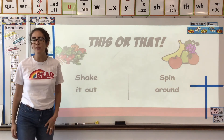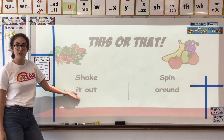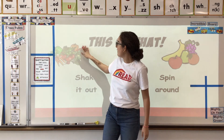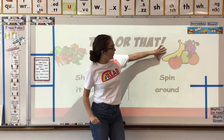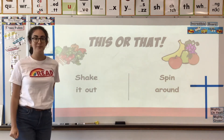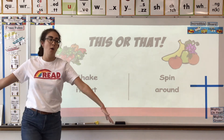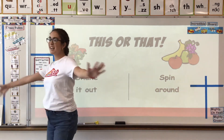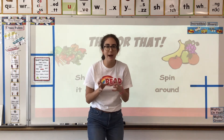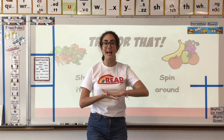My this-or-that question in math: do you prefer to eat vegetables — if so, shake it out — or do you prefer to eat fruit — if so, spin around? Vegetables like carrots, tomatoes, peppers, or fruit like bananas, grapes, or apples. Make your pick. I love to eat fruit so I'm going to spin around. Five seconds — one, two, three, four, and five. Okay, calm your body back down, get still, and sit right back in your seat with your whiteboard nice and flat and ready.